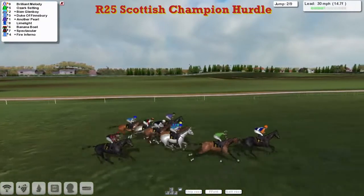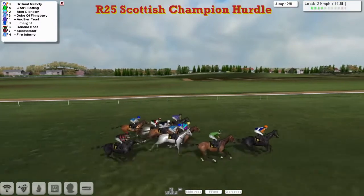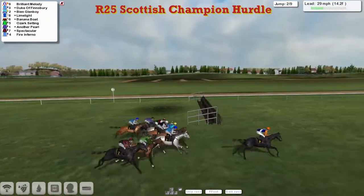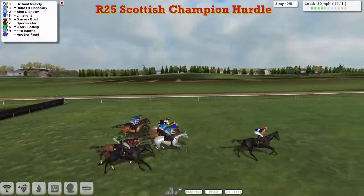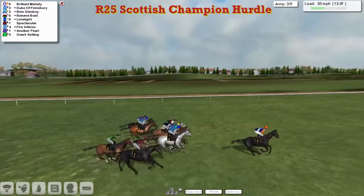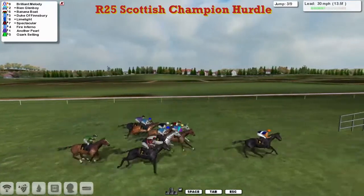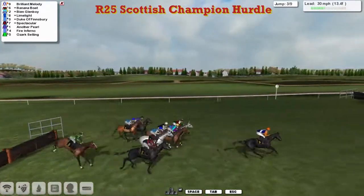Ozark Setting in second and right over on the inside is Another Pearl as they get to the second of the nine flights, which they're all safely over. With the exception of the leader Brilliant Melody, they're all pretty tightly packed at this point. Brilliant Melody leads from BN Glenboy in second and Banana Boat third as they get over the third.